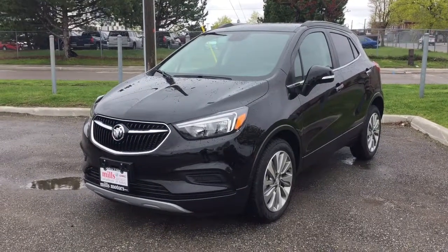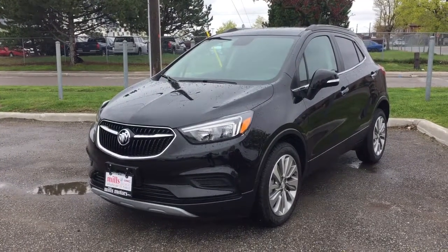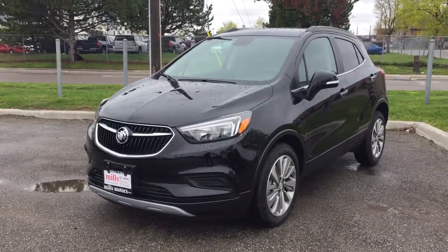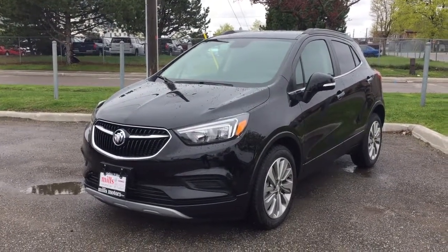Welcome to another beautiful day here at Mills Motors located at 240 Bond Street East in Oshawa. Today we're having a look at the 2017 Encore Preferred front-wheel drive, shown here in the very nice ebony twilight metallic. Under the hood you'll find a 1.4 litre four-cylinder turbocharged engine with a six-speed automatic transmission.